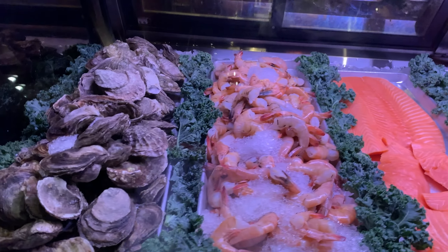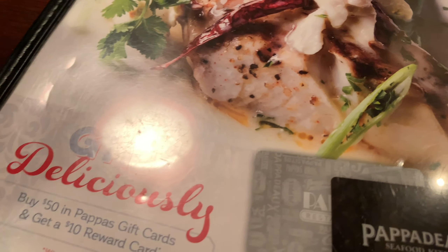So this is Papa Doe's. Nice place. There's a bunch of them in the Houston area. They specialize in seafood.